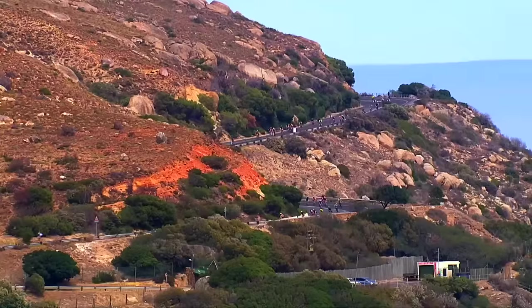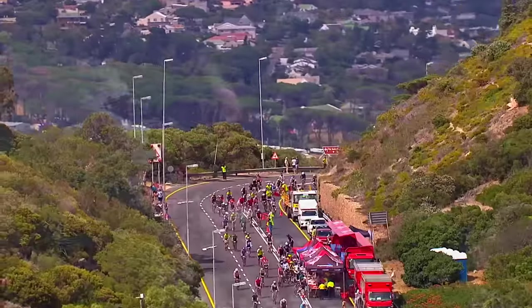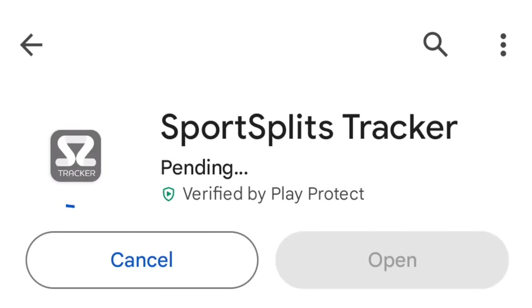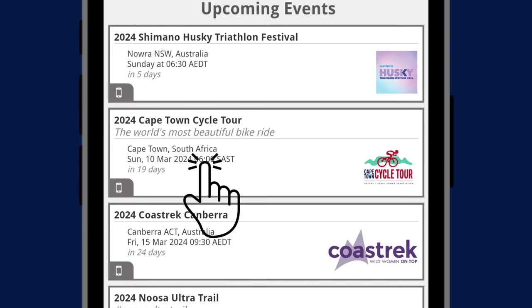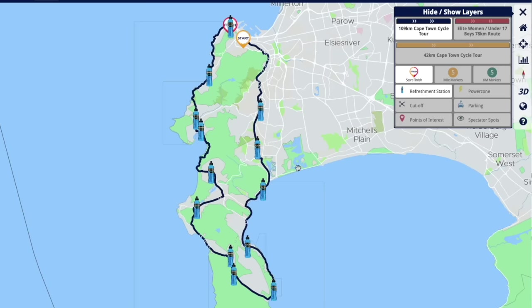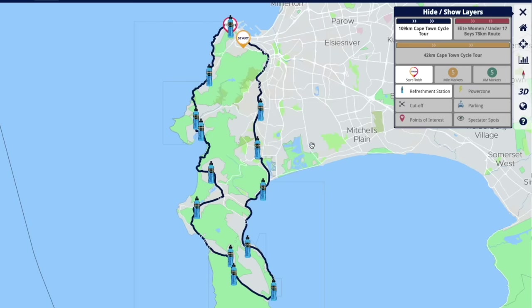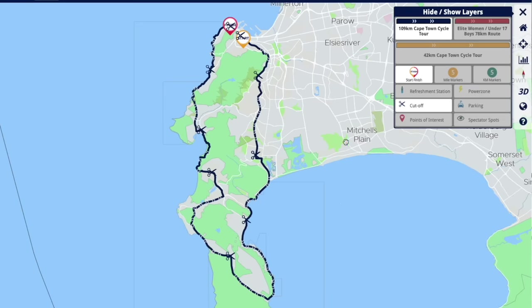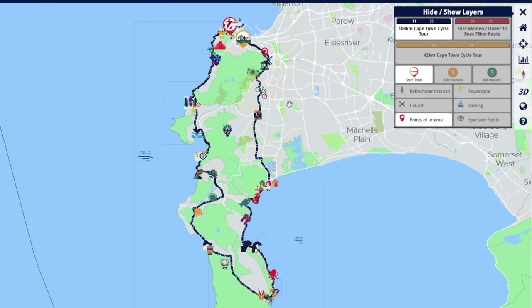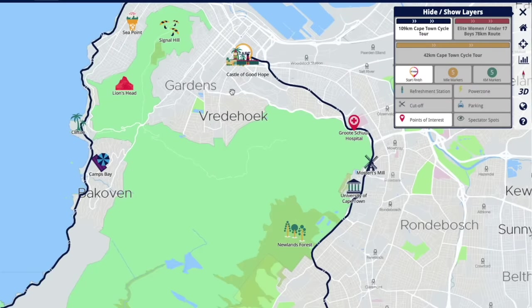We are extremely thrilled to announce a groundbreaking enhancement to the rider and spectator experience this year. Friends, family, and riders can now track participants in real time through the new Sports Splits Tracker app. It's a mobile app you can download onto your phone. Not only does it feature live tracking and a live leaderboard, there's an interactive map showing refreshment stations, cut-offs, places of interest, parking, and power zones. If you're riding this year and need to download the app, the link will be in the caption to this video.